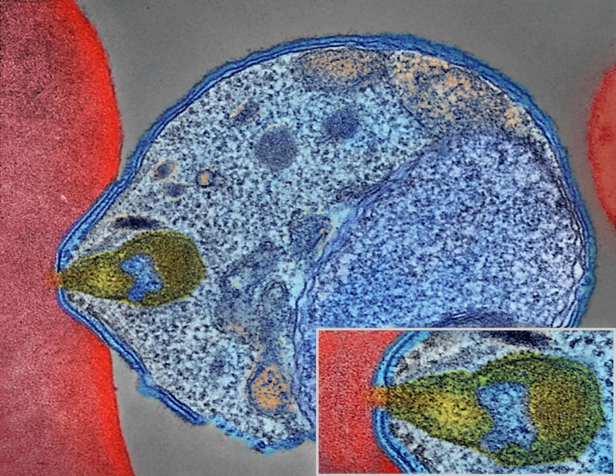Some P. vivax sporozoites do not immediately develop into exoerythrocytic phase merozoites, but instead produce hypnozoites that remain dormant for periods ranging from several months to several years. After a period of dormancy, they reactivate and produce merozoites. Hypnozoites are responsible for long incubation and late relapses in P. vivax infections. The parasite is relatively protected from attack by the body's immune system because for most of its human life cycle it resides within the liver and blood cells.